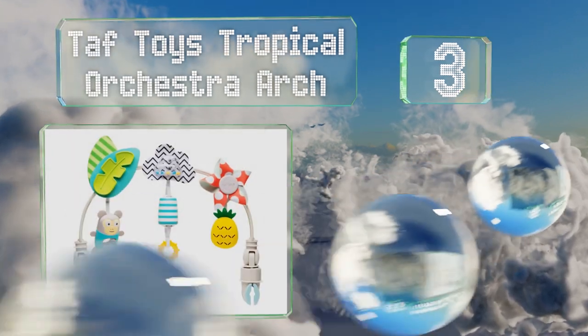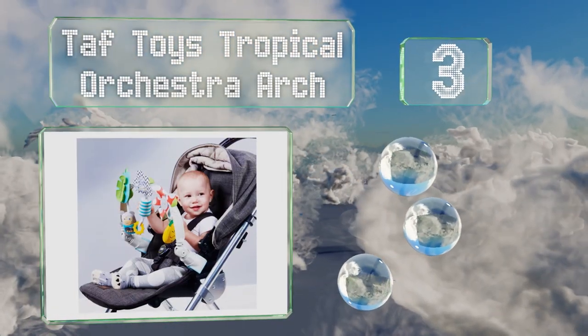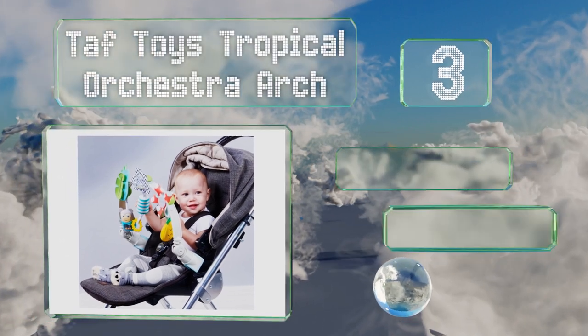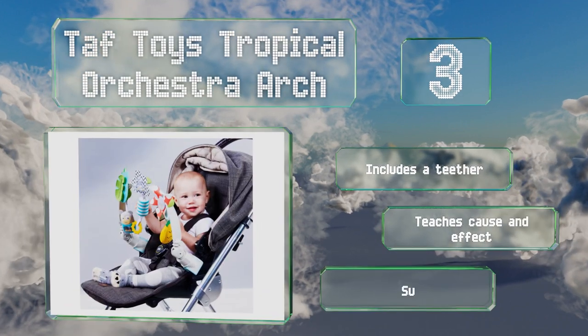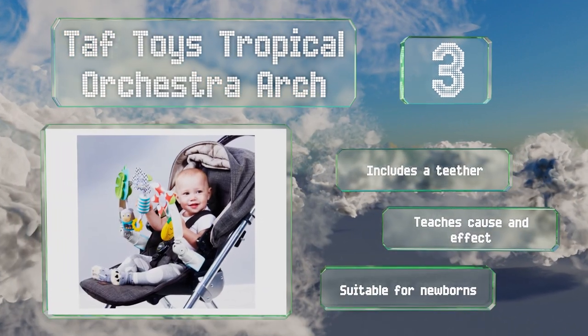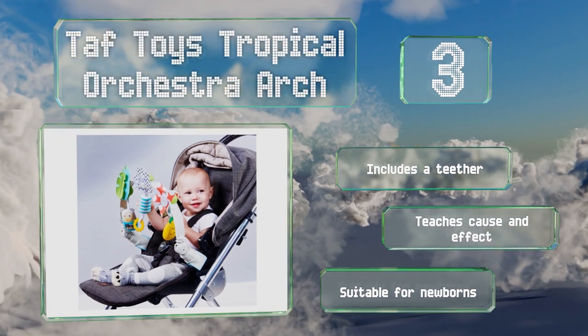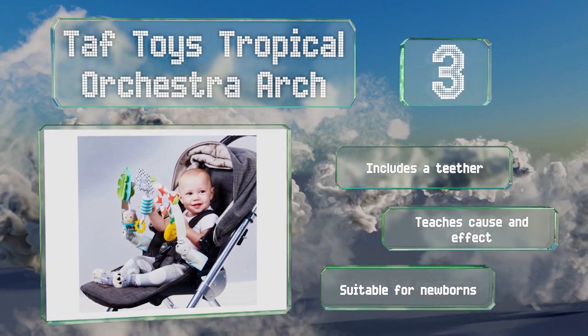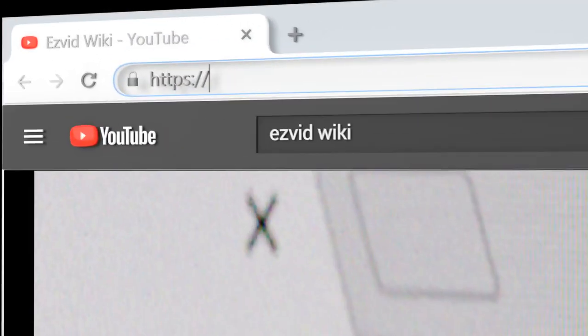Nearing the top of our list at number three, the Taf Toys Tropical Orchestra Arch will keep tots occupied with a charming bell, a maraca monkey, and a pineapple that serves as a cymbal. It incorporates eye-catching patterns and attaches easily onto strollers or bouncers with its two durable clips. It includes a teether, teaches cause and effect, and is suitable for newborns.